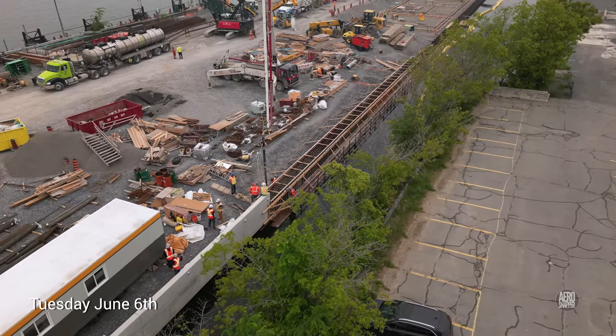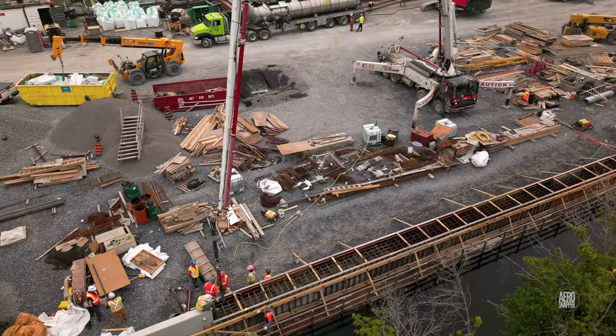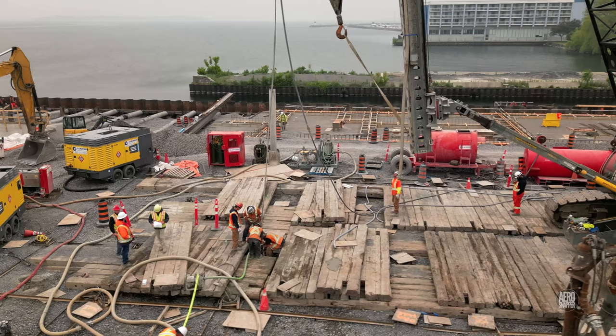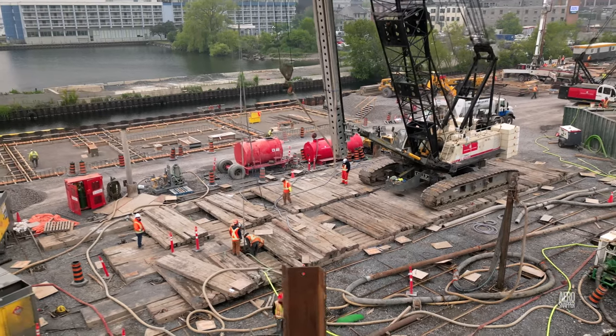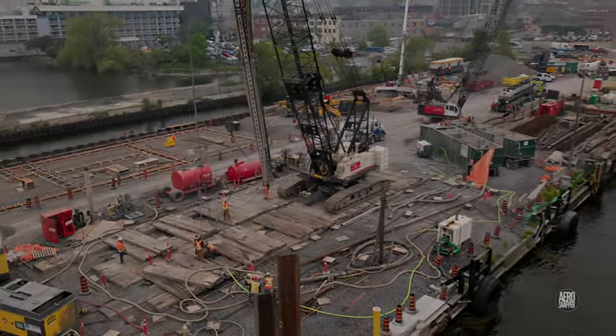We'll close here on a very smoky June 6th, where concrete is clearly awaited to continue the south retaining wall, and work continues amongst the in-ground piles. If you find these updates interesting and useful, please consider subscribing — and thanks for watching.